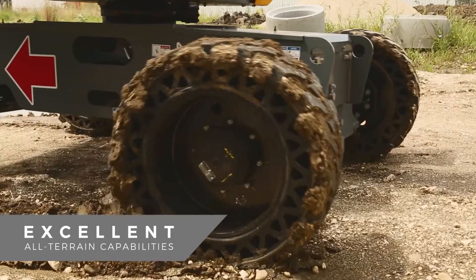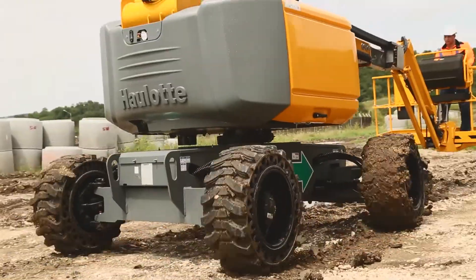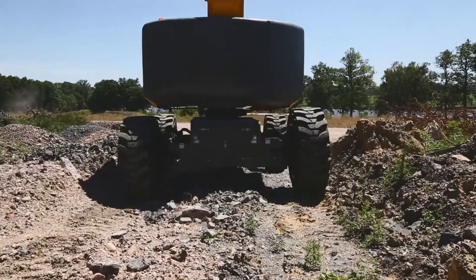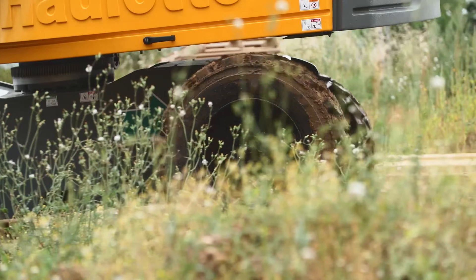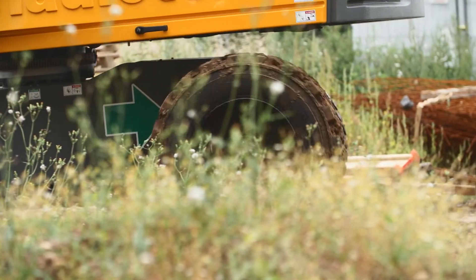Work on any terrain with Hullet RTJ booms. Featuring four-wheel drive and oscillating axle, Hullet RTJ booms have the agility needed to operate anywhere, even on the roughest terrain.